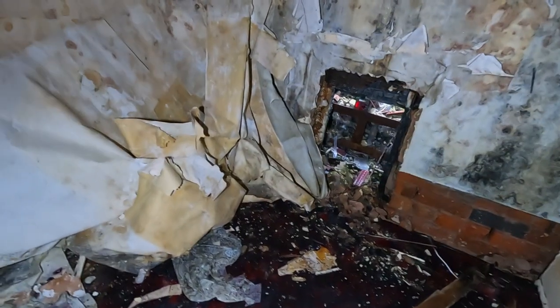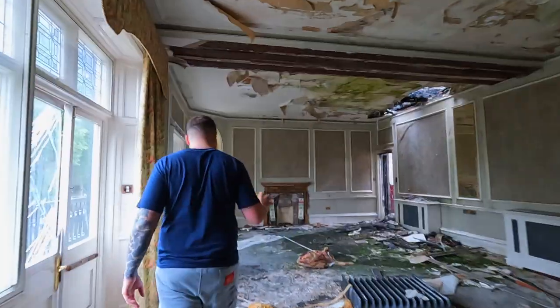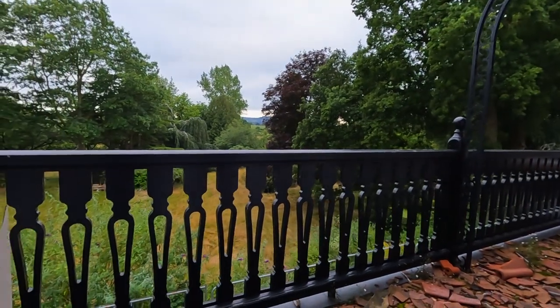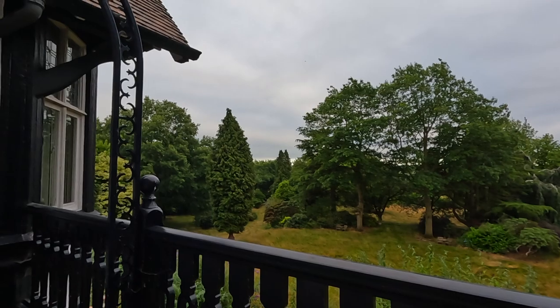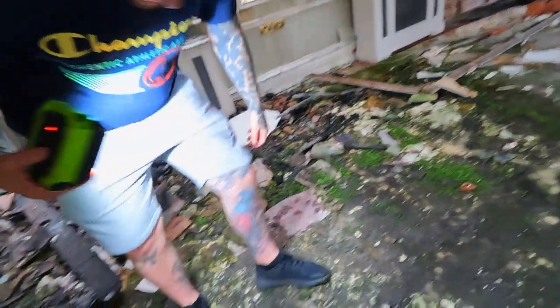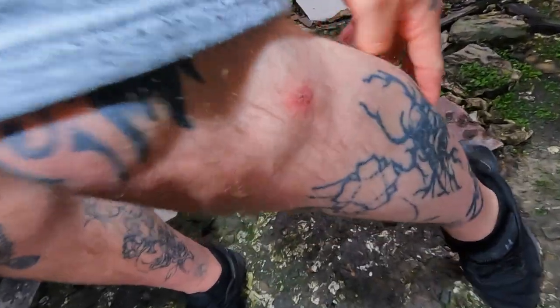Look at that. This must have been such a lovely place. I bet it was. This room is massive — it's a massive room. There's something on me, I'm sure. I can't see anything. Look at my bites. I know you keep getting bitten, I think.